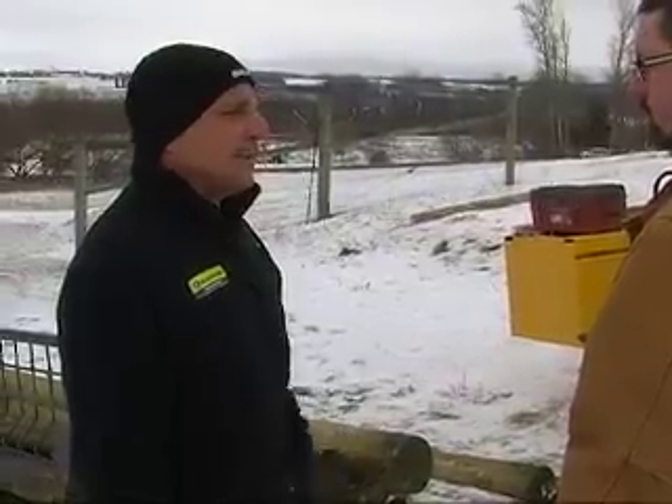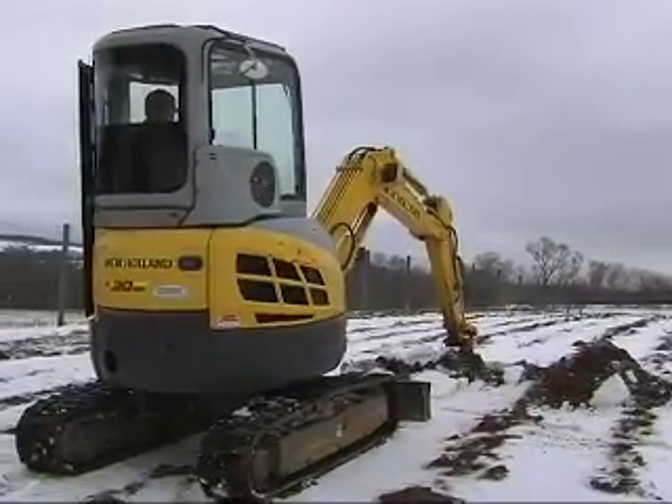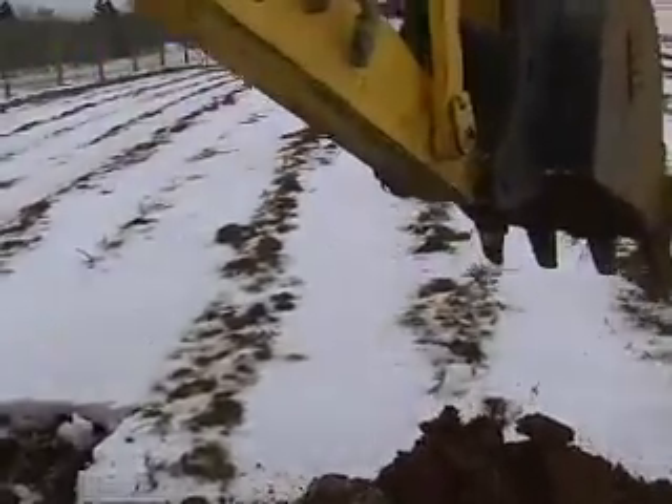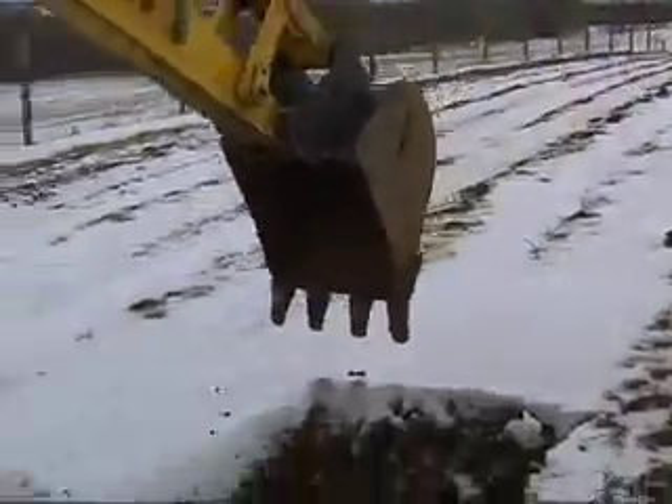There's a mini excavator here — they have to dig ponds and waterways, they have to create some of the course, so they're going to need some man-made stunts and features.